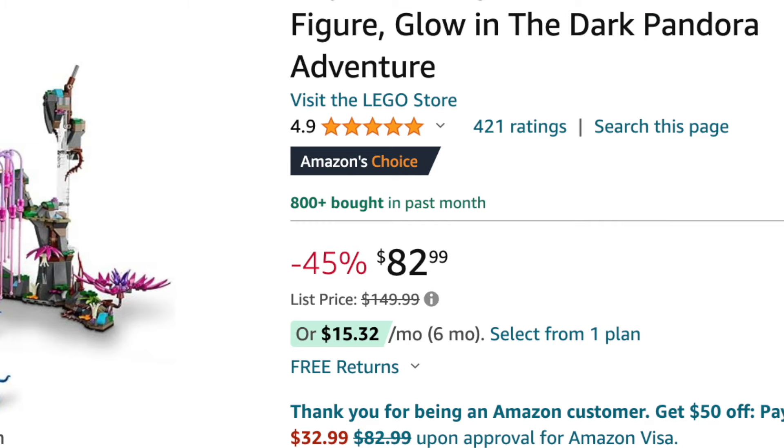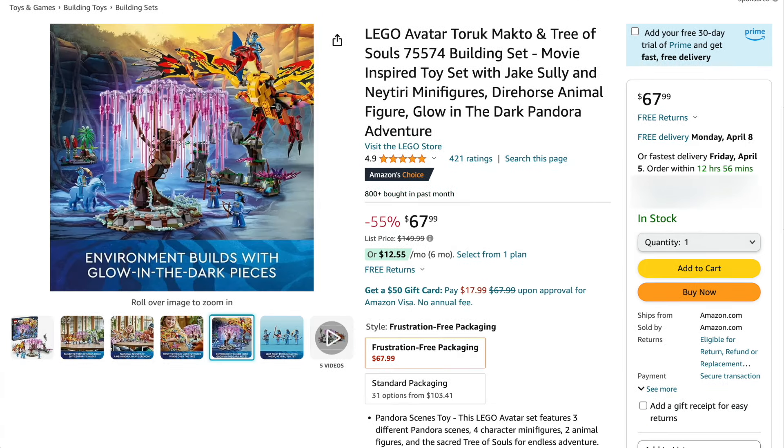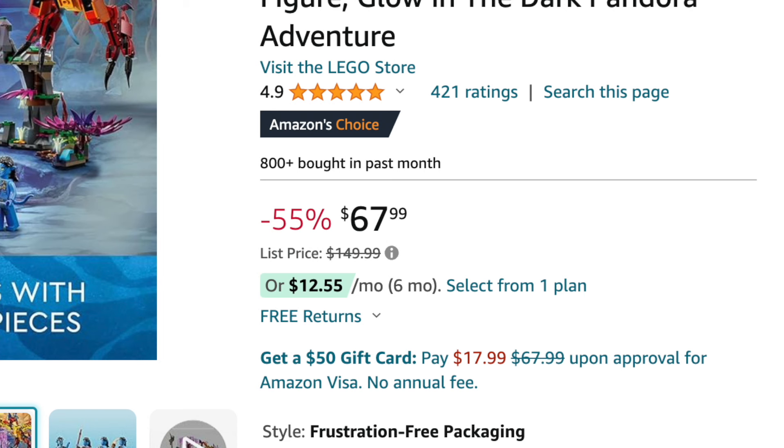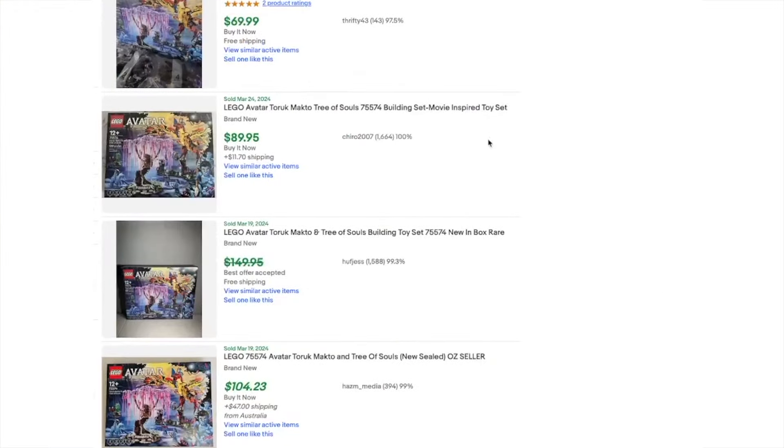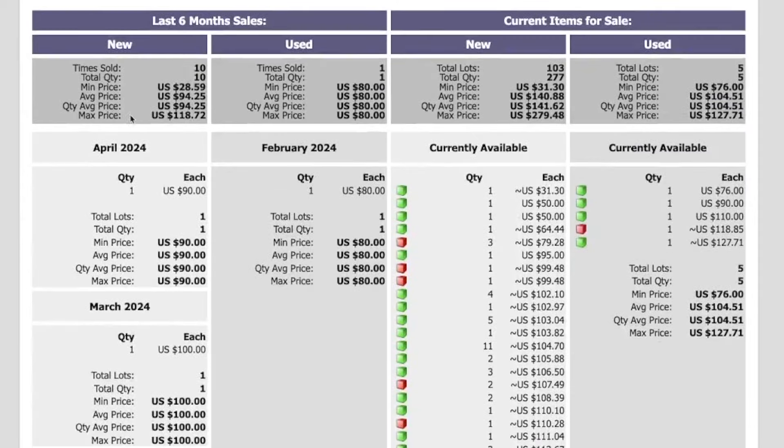On Amazon there have been 800 bought in the last month, which is the 30-day rolling average. Right as I went to shoot this video, it had dropped even further to $67.99 — 55% off. Looking at sold items, this set is selling well below its $150 MSRP, telling me it's inherently overpriced from the get-go. On BrickLink's price guide, it has sold only 10 times in new condition in the last six months, with over 100 total lots and 277 units available. The average price over six months is around $95, pretty much what we're seeing on eBay.